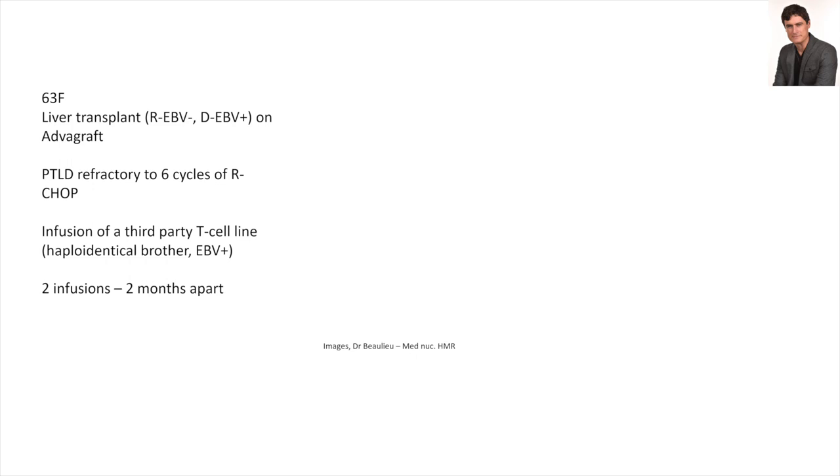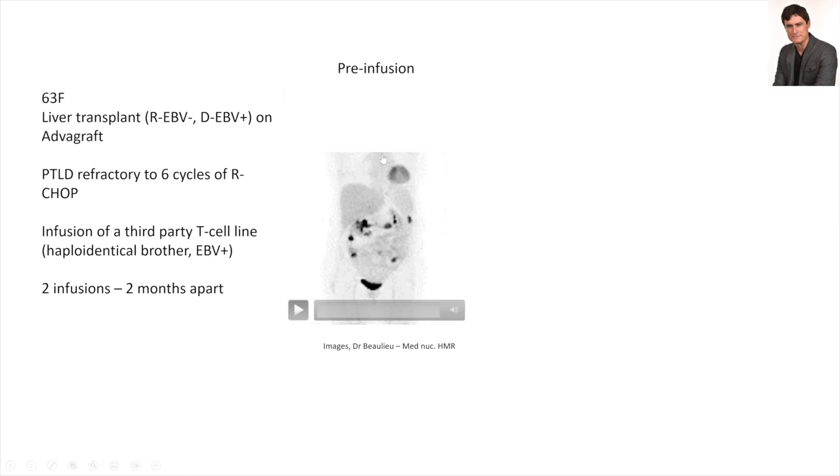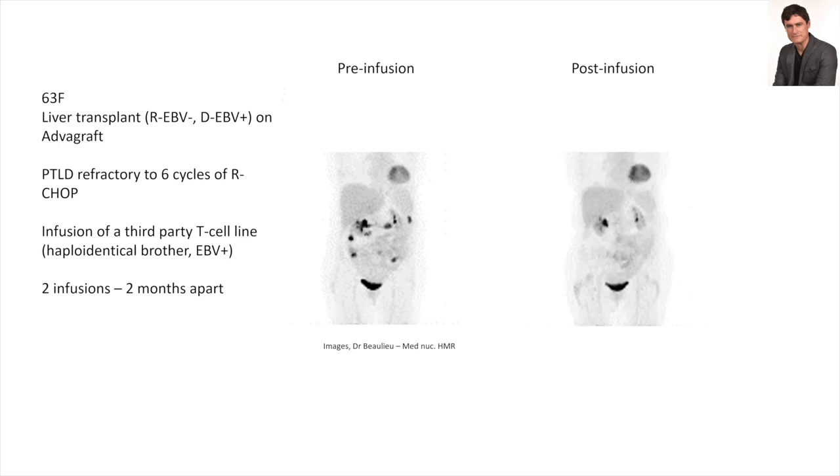We used a cell line from a brother that was partly matched to her and partly matched to the liver, and gave two infusions two months apart. You can see active lymphoma — following my arrow, that's the heart, metabolically active — with accumulation of tracer in the bladder and renal pelvises. Aside from these places, there are lymphoma implants everywhere in the abdomen that vanished after treatment.